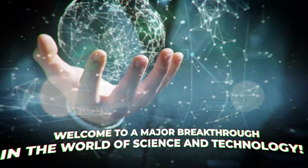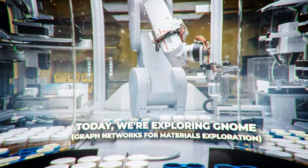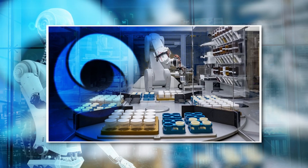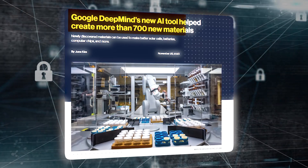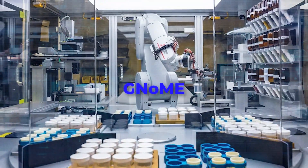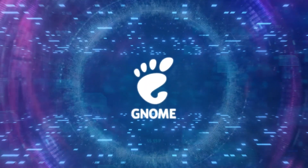Welcome to a major breakthrough in the world of science and technology. Today, we're exploring GNoME, or Graph Networks for Materials Exploration, a remarkable AI innovation by Google DeepMind. This tool isn't just another update in AI — it's a leap into the future of materials discovery. How does GNoME transform industries from energy to medicine? Let's dive in.